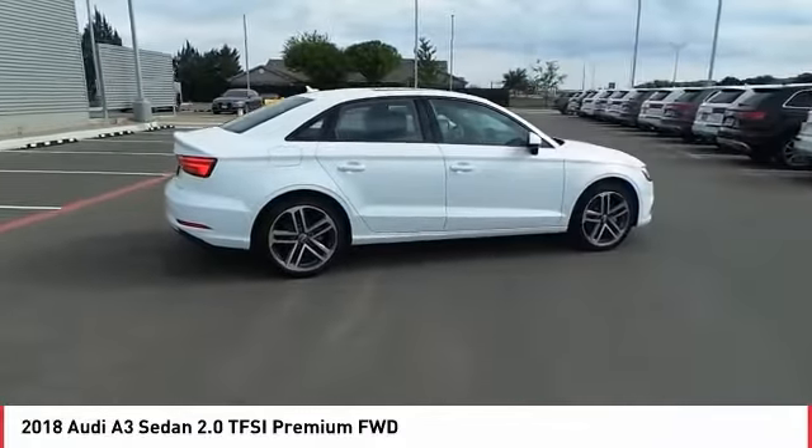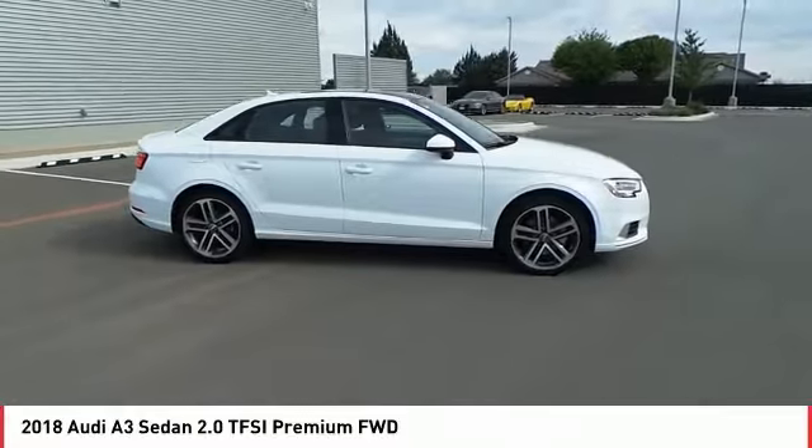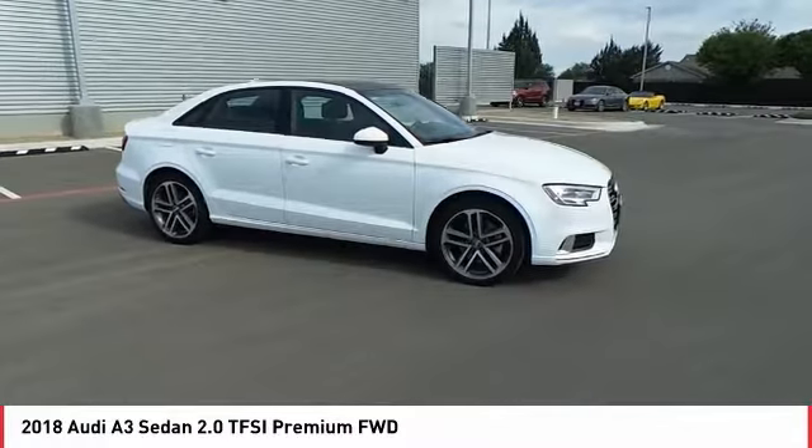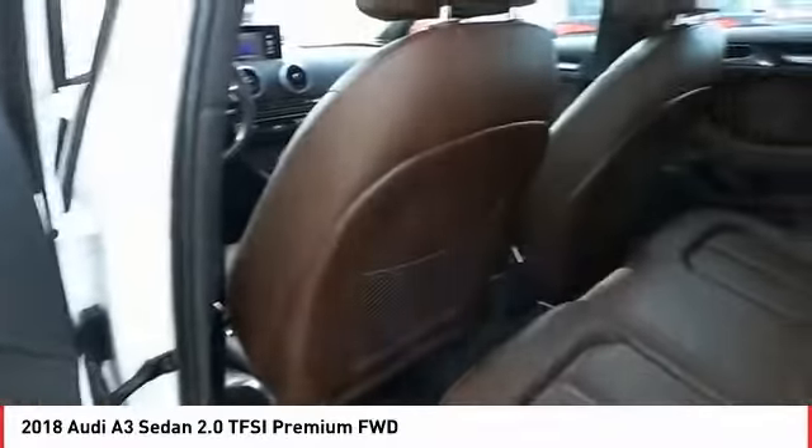Dual airbags, power steering, four-wheel disc brakes, CD player. This vehicle offers reliability and good looks at a great price, so come in and take a test drive today.